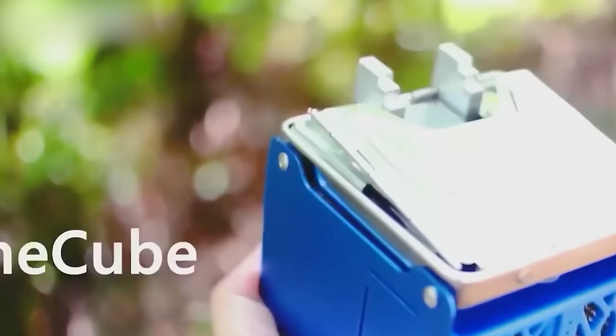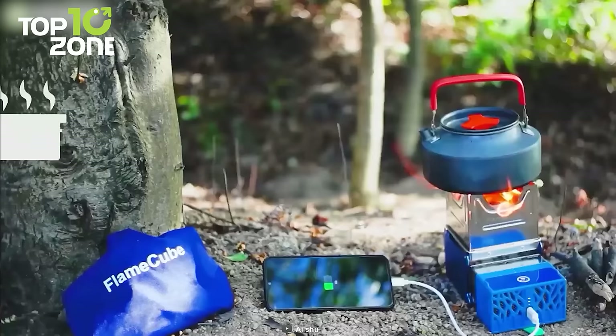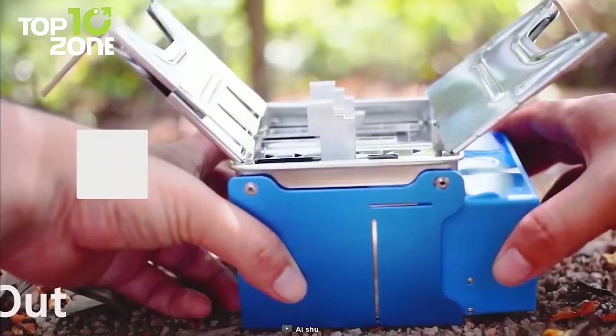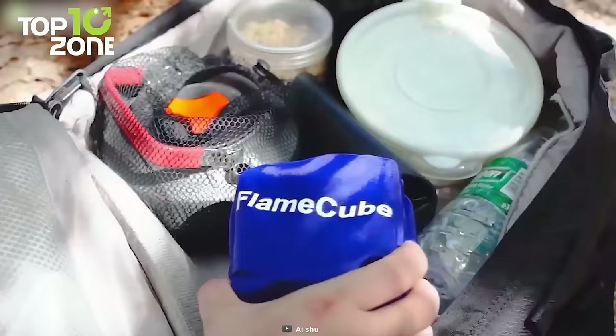Meet the coolest camping stove you've ever seen — Flame Cube. It literally fits in the palm of your hand. It not only helps you cook your favorite camp meals, but also turns fire into electricity to charge your phone. It only needs twigs that you find outdoors to start a fire, then its thermal generator will transform heat into electricity with a simple touch. Simply pull it out, rotate its potholders, and it's ready to cook and work as a power bank.